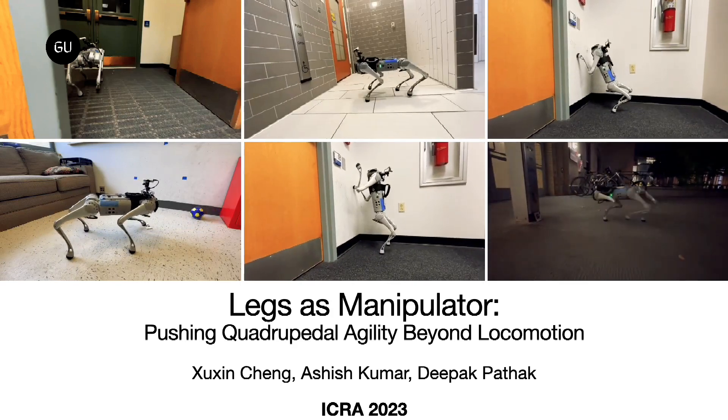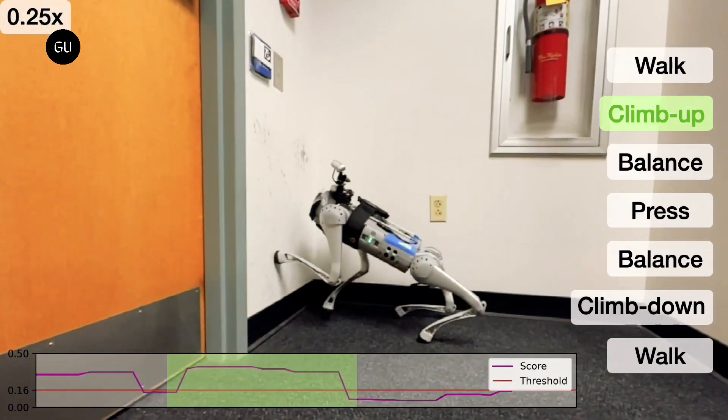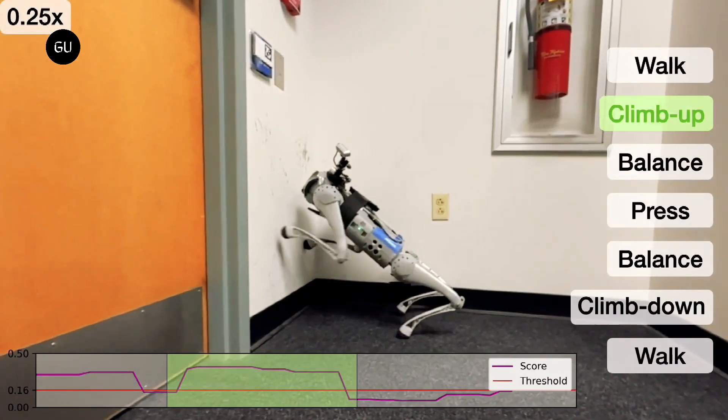After training the robot in multiple simulations, the team combined all the data into one robust plan and put the dog through a series of tests to verify its capabilities.